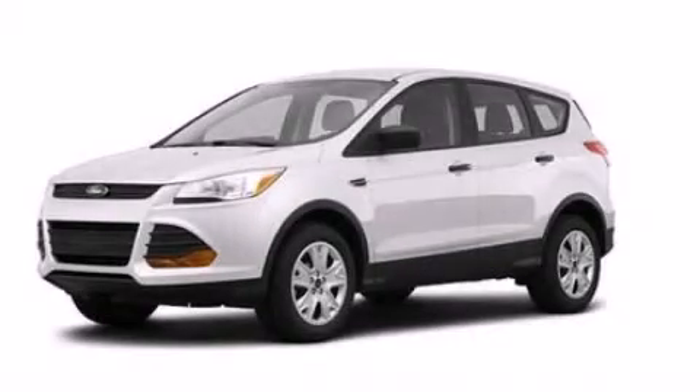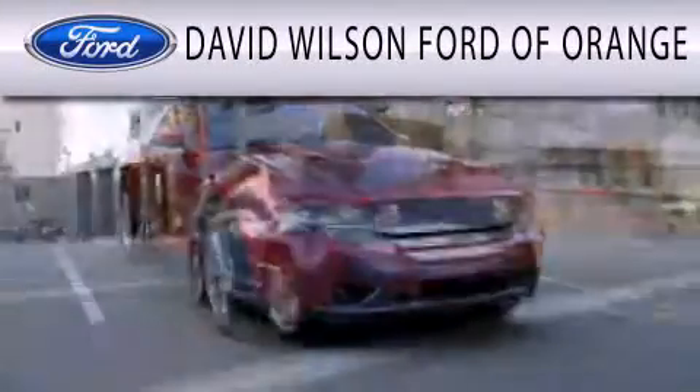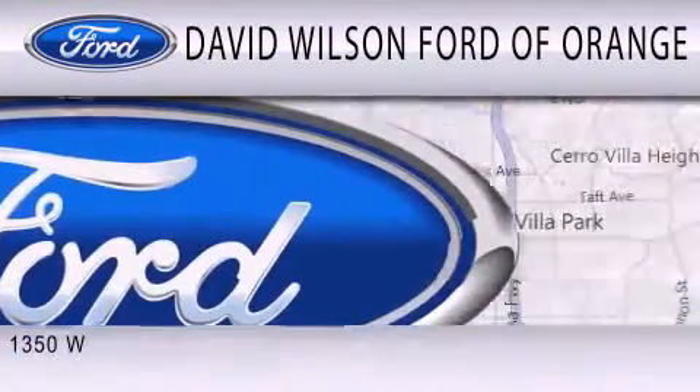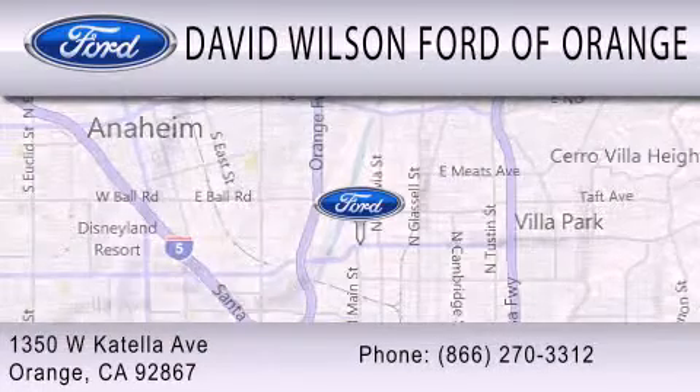Contact us today to arrange your test drive. David Wilson's Ford of Orange is dedicated to doing everything possible to ensure that the experience you have selecting your next vehicle is as pleasant as possible. We're located at 1350 West Katella Avenue in Orange.